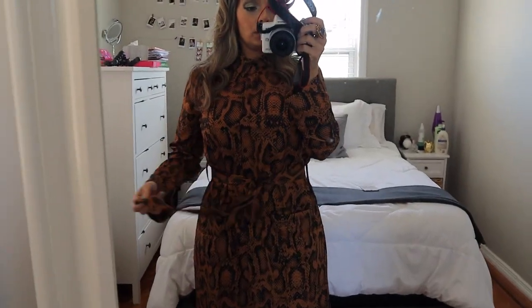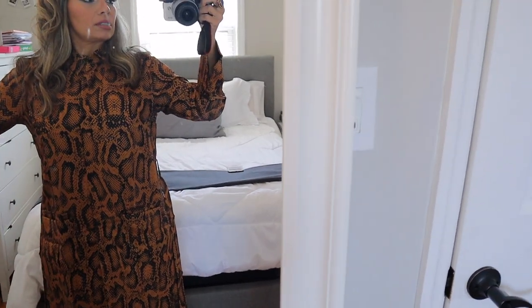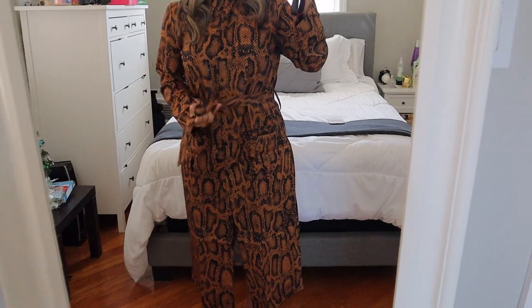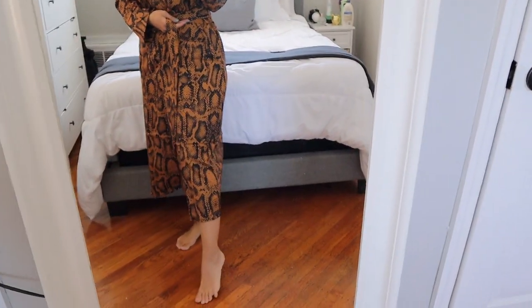If I loosen this up, this is what it looks like — it doesn't give you shape whatsoever. But once you tie it up and put your shoes or boots on, it'll look a lot better. It's very comfortable and I love the print. I'm very happy with my haul. This is look number four.